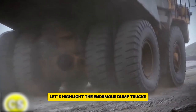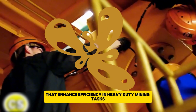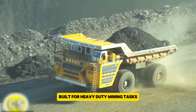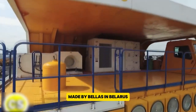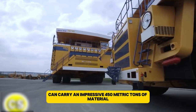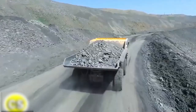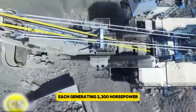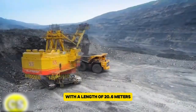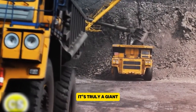Let's highlight the enormous dump trucks and electric rope shovels that enhance efficiency in heavy-duty mining tasks. The Belaz 75710 holds the title of the world's largest dump truck, built for heavy-duty mining tasks. Made by Belaz in Belarus, this enormous truck can carry an impressive 450 metric tons of material. It's powered by two MTU DD16 V4000 V16 diesel engines, each generating 2,300 horsepower, giving the truck a combined total of 4,600 horsepower. With a length of 20.6 meters, a height of 8.16 meters, and a width of 9.87 meters, it's truly a giant.